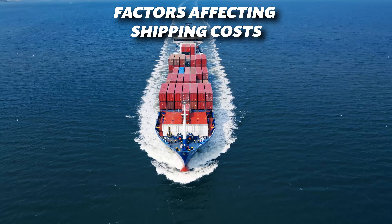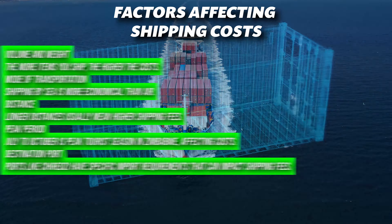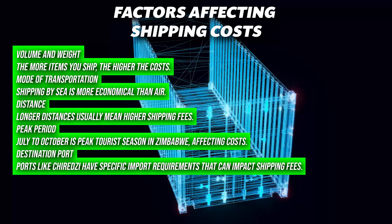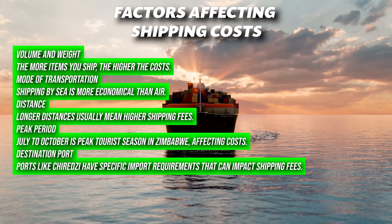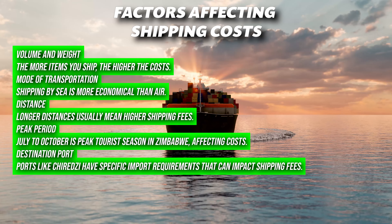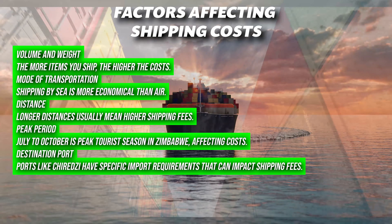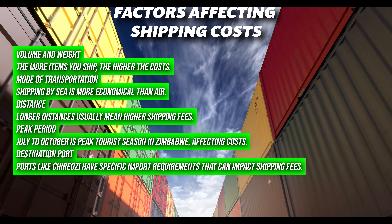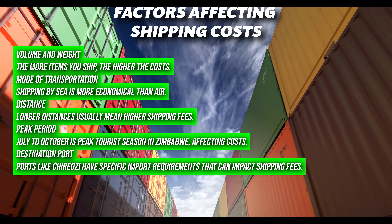The cost of shipping a container to Zimbabwe varies based on several key factors. Volume and weight: the more items you ship, the higher the costs. Mode of transportation: shipping by sea is more economical than air. Distance: longer distances usually mean higher shipping fees. Peak period: July to October is peak tourist season in Zimbabwe, affecting costs. Destination port: ports like Chiretse have specific import requirements that can impact shipping fees.